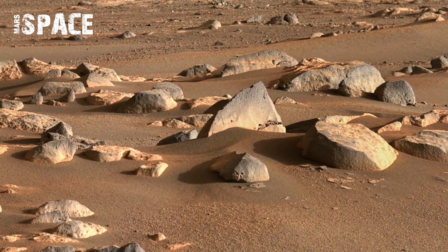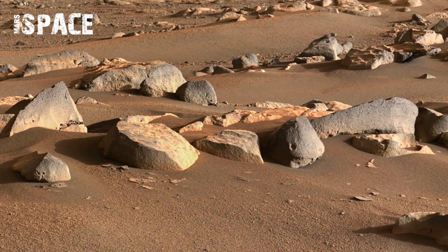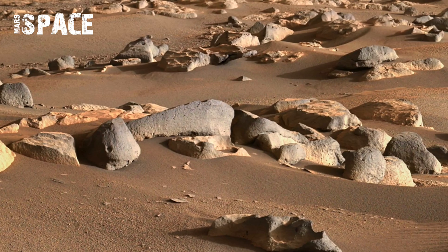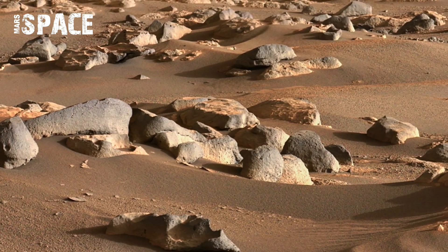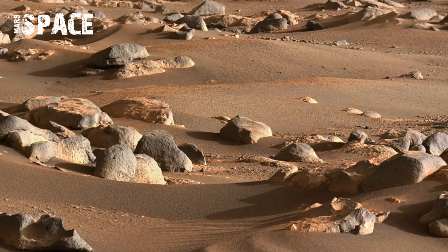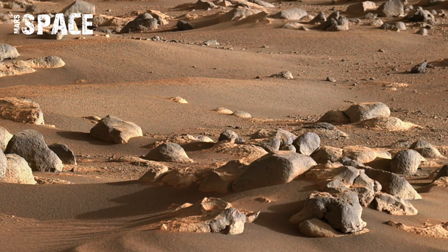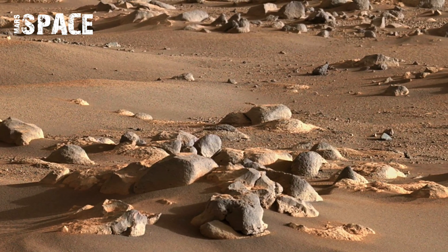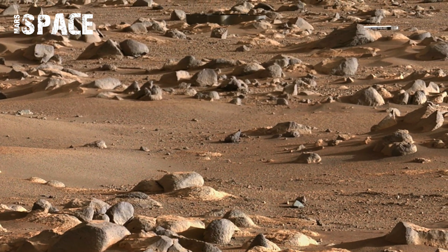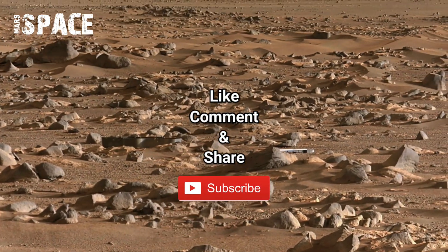These tracks are more than just visual. They help engineers measure soil texture and wheel slippage, providing insight into how different Martian terrain affects mobility. Seeing the robot's own marks in the red dust makes the entire scene feel remarkably real and alive.